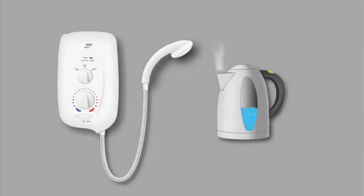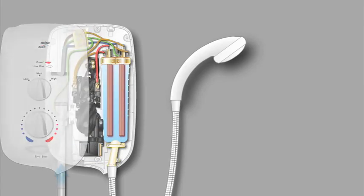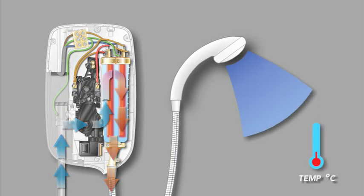How the shower works. An electric shower works in a similar way to a kettle. Cold water is heated with two heating elements located inside the shower. However, unlike a kettle, the water is moving, so a balance is made between the flow of water and the power to the heating elements to produce a constant water temperature.